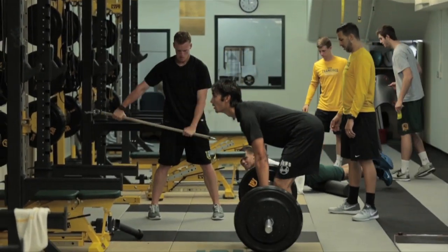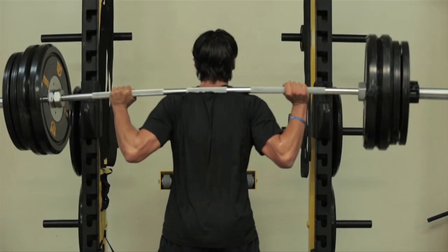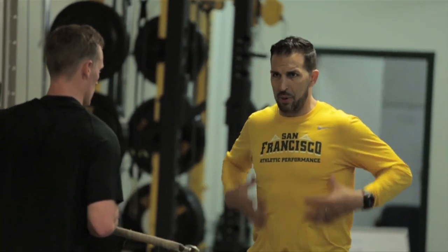I'm thrilled to see the new renovations in the weight room. It's a great step for our program to show that we're building, and we're getting bigger, and we're taking a lot more pride in what we do off the field.